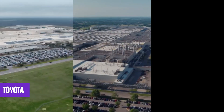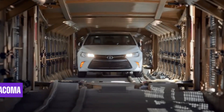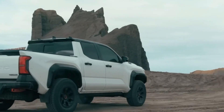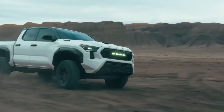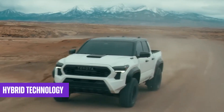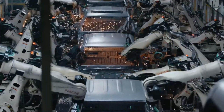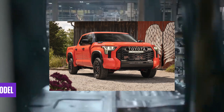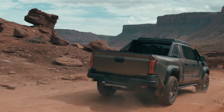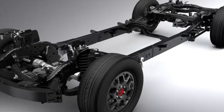Toyota has earned a well-deserved reputation for producing exceptionally dependable vehicles, spanning cars and trucks. The Toyota Tacoma in particular has long been regarded as the epitome of reliability. Consequently, there is no reason to doubt that the new generation will uphold the same level of dependability as its predecessors. While the addition of hybrid technology is new to the Tacoma lineup, Toyota stands as one of the pioneers in hybrid vehicles, having already demonstrated its expertise with the Tundra hybrid model. For further reassurance, the Tacoma Hybrid comes with a comprehensive 5-year or 60,000-mile powertrain warranty.